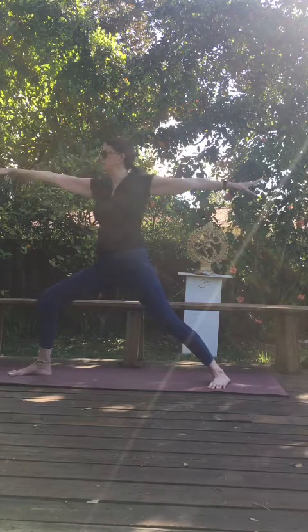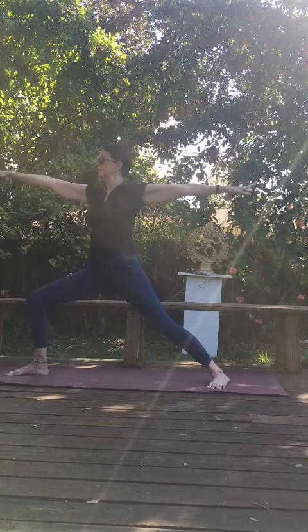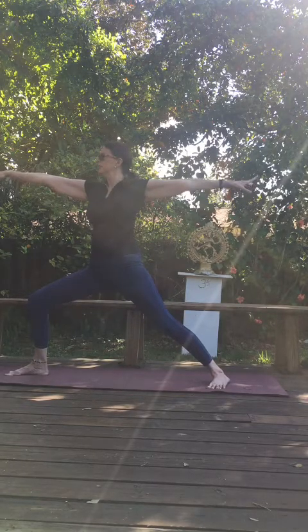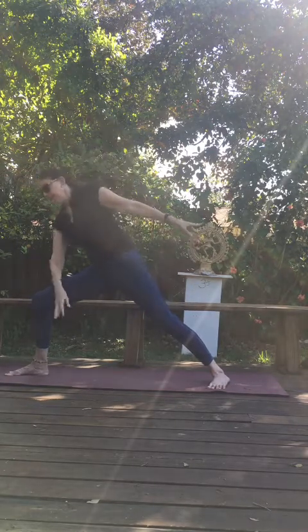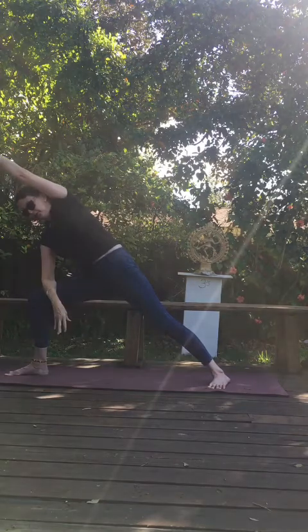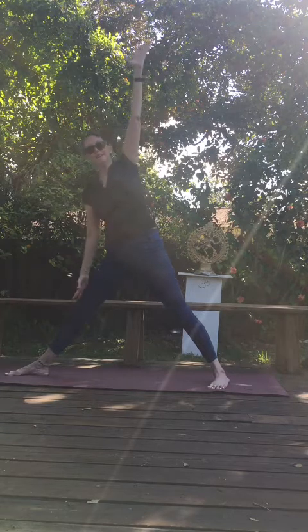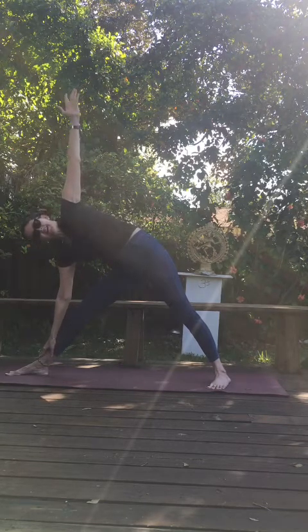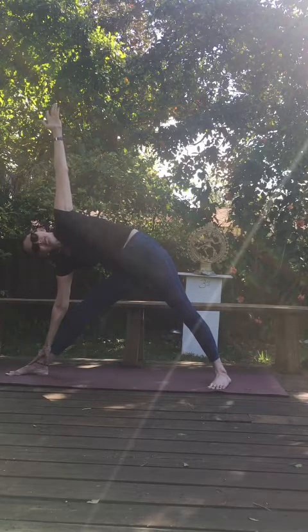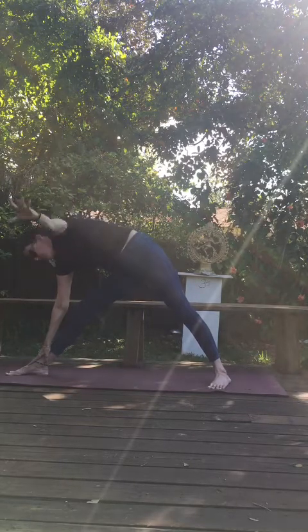Take a deep inhale. Exhale, Warrior two — sink down as you lift through the crown. Reach from fingertips to fingertips. Inhale, reach up high. Exhale, rest that elbow on your thigh and swing through. Come on up, hands on hips. Square your hips to this direction. Reach up high through your right fingertips. Take a deep inhale — we're hinging from this hip, remember. Exhale, just start extending your hand down that leg. Best you can, keep reaching high. Breathe — receive the pose. Bring that upper arm back down.